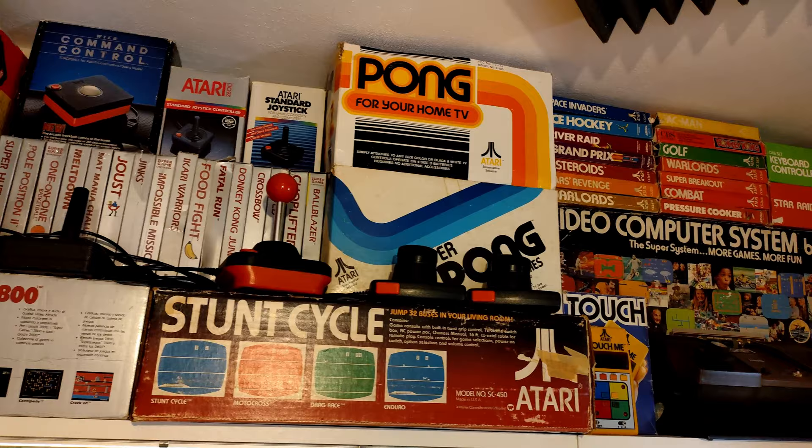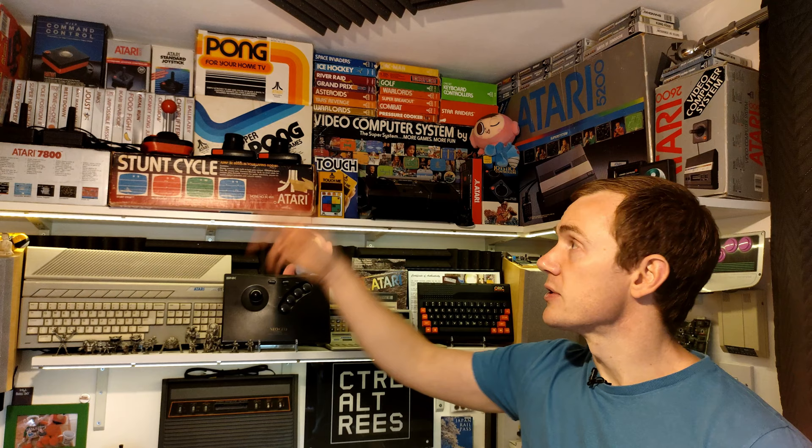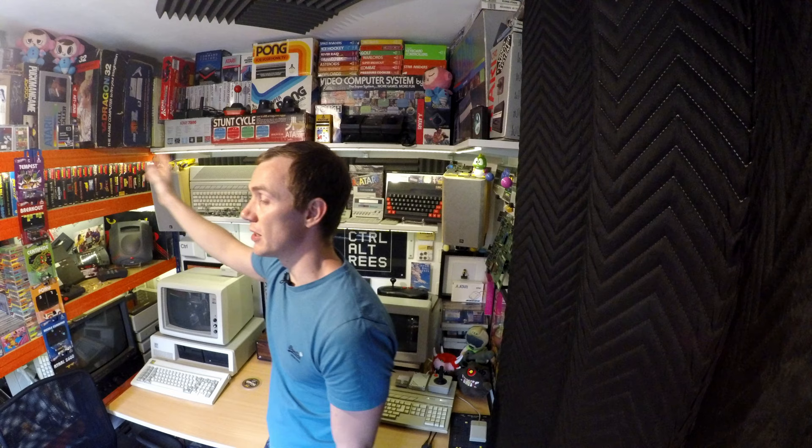The idea with this shelf was that it was going to be in shot in my actual videos. The trouble is, with it being such a small room and with the lens on my phone not being a particularly wide field of view, this stuff just doesn't fit in the shot so you never get to see it. And if you've seen my video on my second channel about my overhead filming rig, that usually fits across here anyway - I've taken it out to record this video.